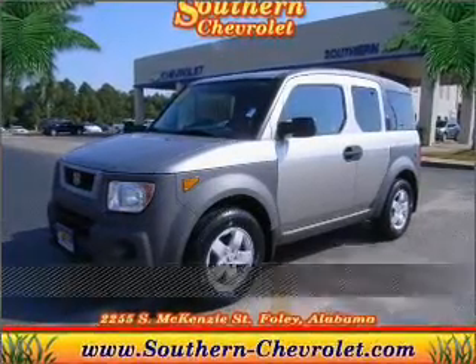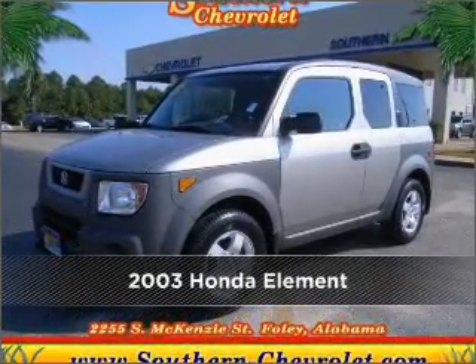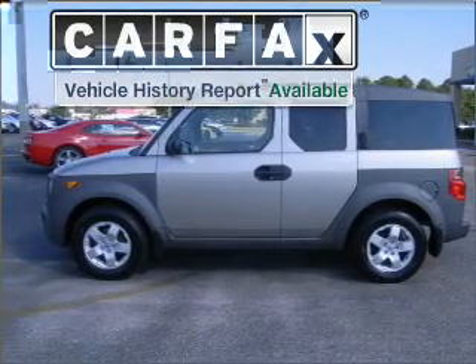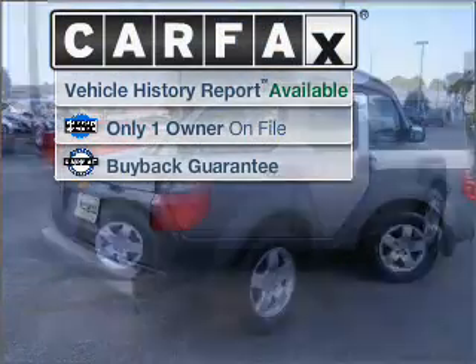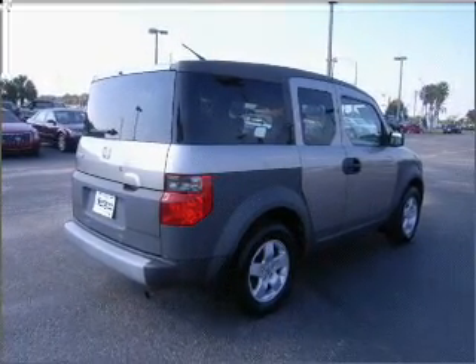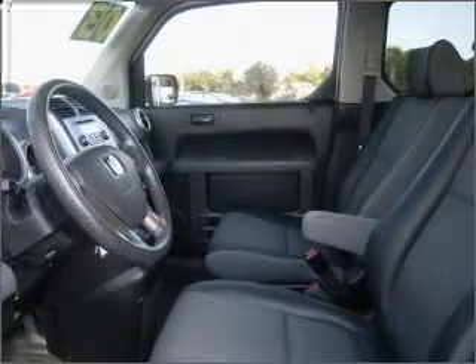Live the dream in this 2003 Honda Element. Discover the vehicle that meets your needs. A Carfax report can help you check for costly hidden problems. Buy with confidence — this car qualifies for the Carfax buyback guarantee.